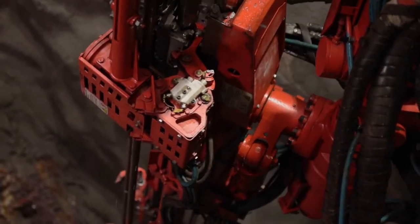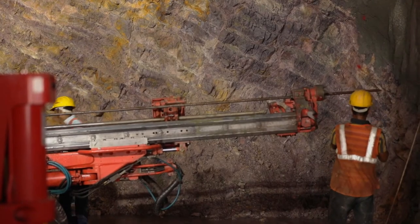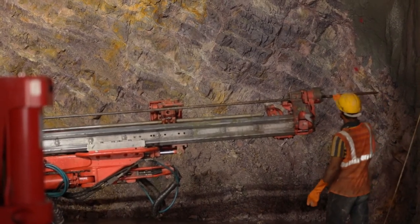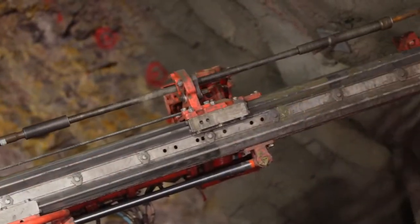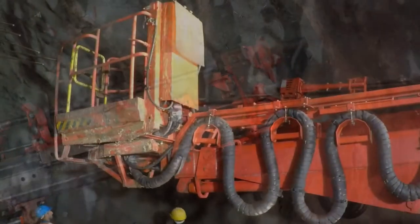The after-sales support is pretty good — wherever we have had certain doubts, they are getting clarified promptly. Since this is a new machine, people are still getting trained, and Sandvik is taking keen interest in training them by sending personnel to Finland and other places so that the performance at the site will be absolutely right.